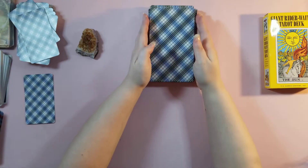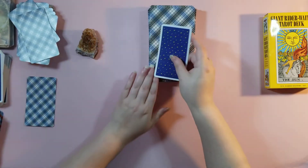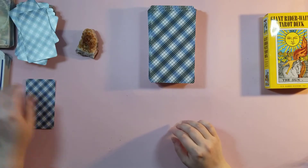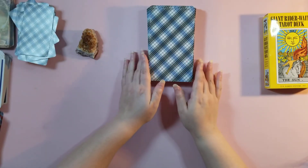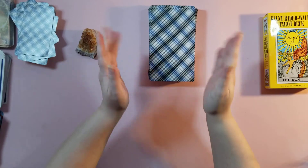I got this off of Amazon. You can see it's the traditional Rider Waite, just a much larger size. So I hope you enjoy this review — please like and subscribe. I hope everybody is having a great day, evening, or afternoon, wherever you are. Be well, take care, bye-bye.